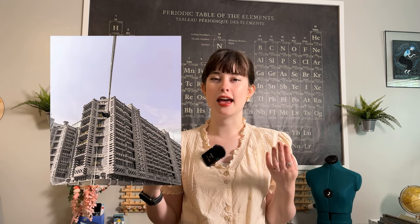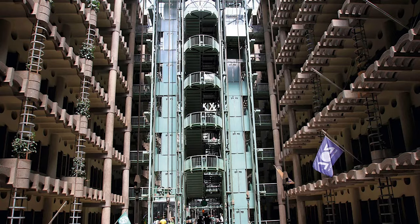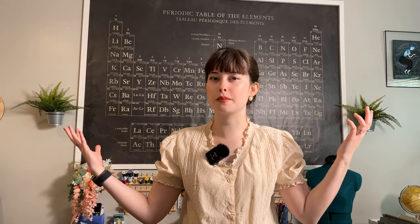An architect named Mick Pierce back in the 90s was actually inspired by termites when he was commissioned to build the East Gate Center in Zimbabwe. This is a building made out of concrete and brick, two materials that can absorb a lot of heat but not necessarily raise their temperature in response to the amount of heat they absorb.